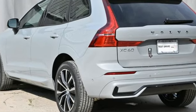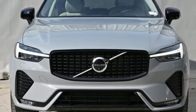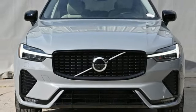Safety first — it's how Volvo rolls. They say a journey begins with one step. In this case, it begins with a test drive. Start your next adventure today.